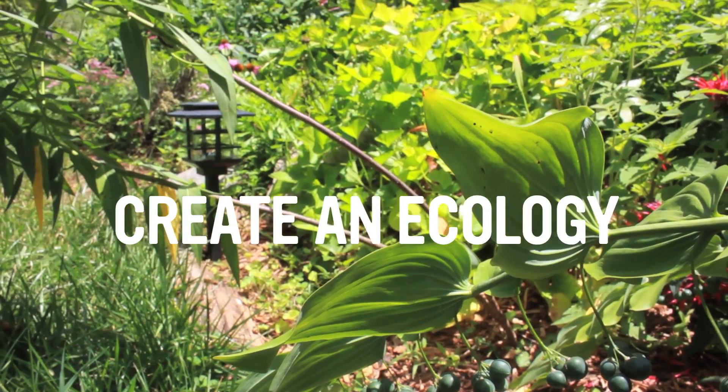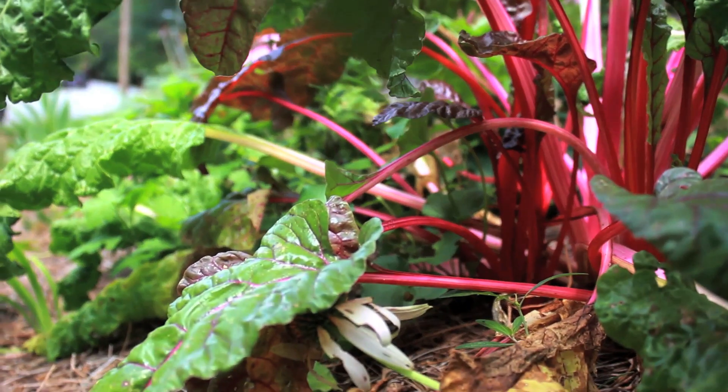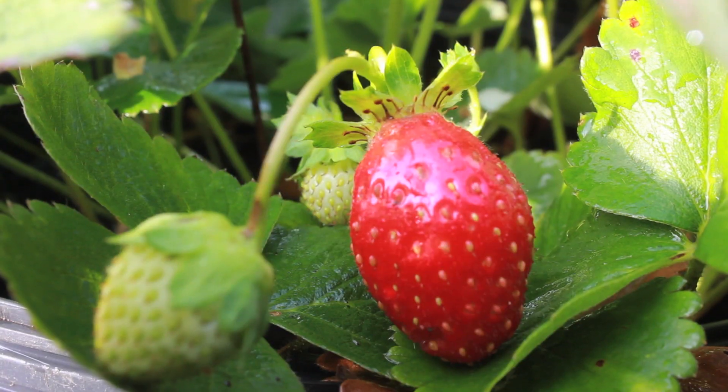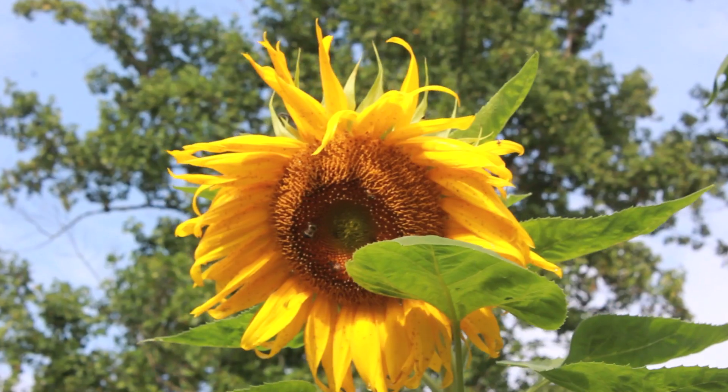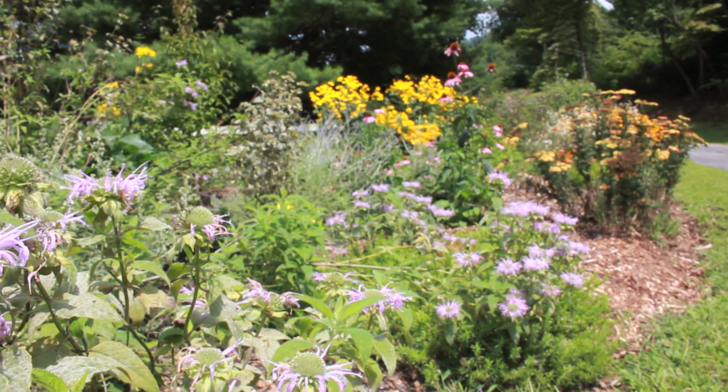Create an ecology. A hydrated soil is a healthy soil. Healthy soil grows healthy plants. Healthy plants create healthy yards and gardens, which help create healthy ecosystems.